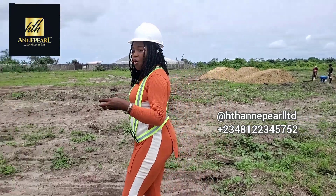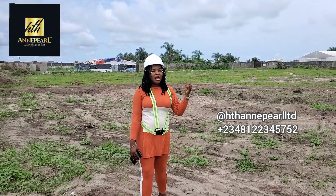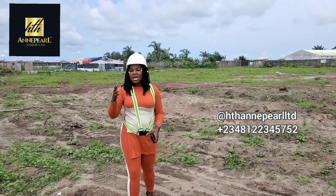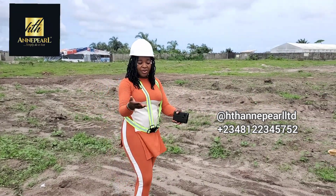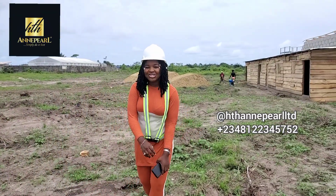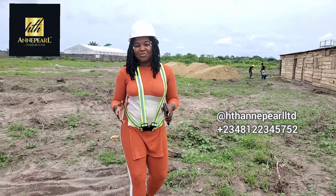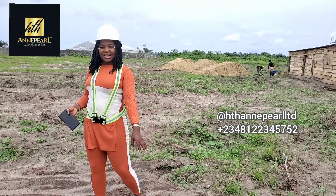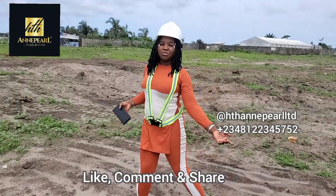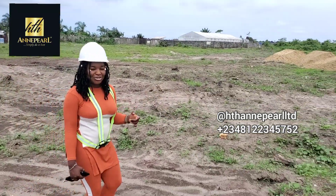Probably a maisonette or a penthouse. Some of you don't know the difference between an apartment, maisonette, and penthouse, so I'll be sharing those differences with you right in this video. If you haven't subscribed to this channel, please hit that subscribe button below. Turn on your notification bell to get notified each time we post right on the HTH TV. Follow us on all of our social media platforms and ask us questions regarding your real estate investment here in Nigeria.